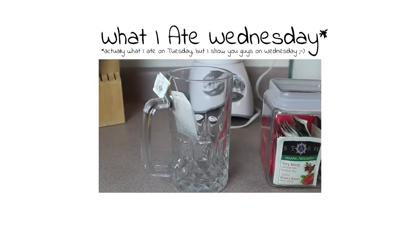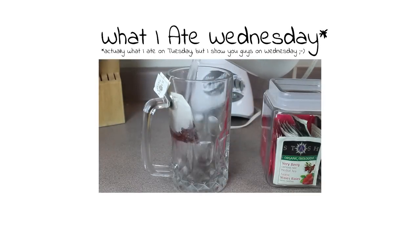Hi guys. Welcome to another What I Ate Wednesday, where I show you what I ate on Tuesday, on Wednesday.